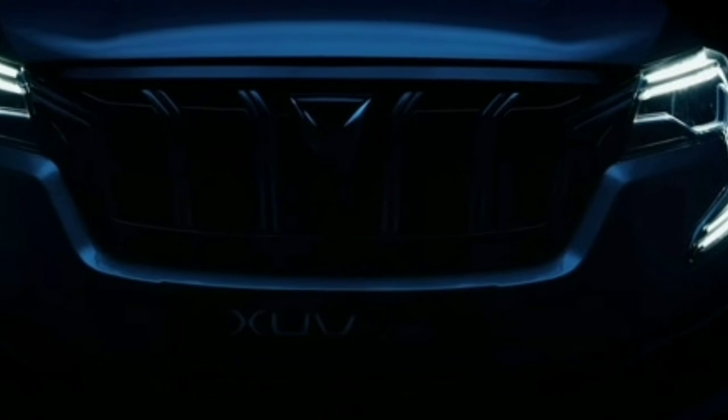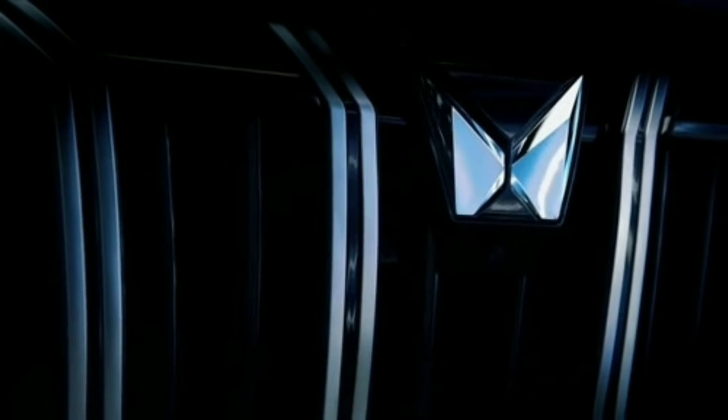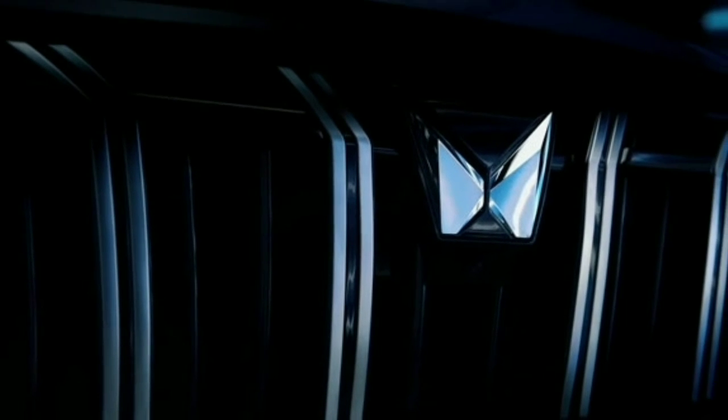Features also include an electronic parking brake, 4 driving modes, an auto-hold function, and an Advanced Driver Assistance System (ADAS). This is a teaser video, and Mahindra's previous model is the XUV7W.